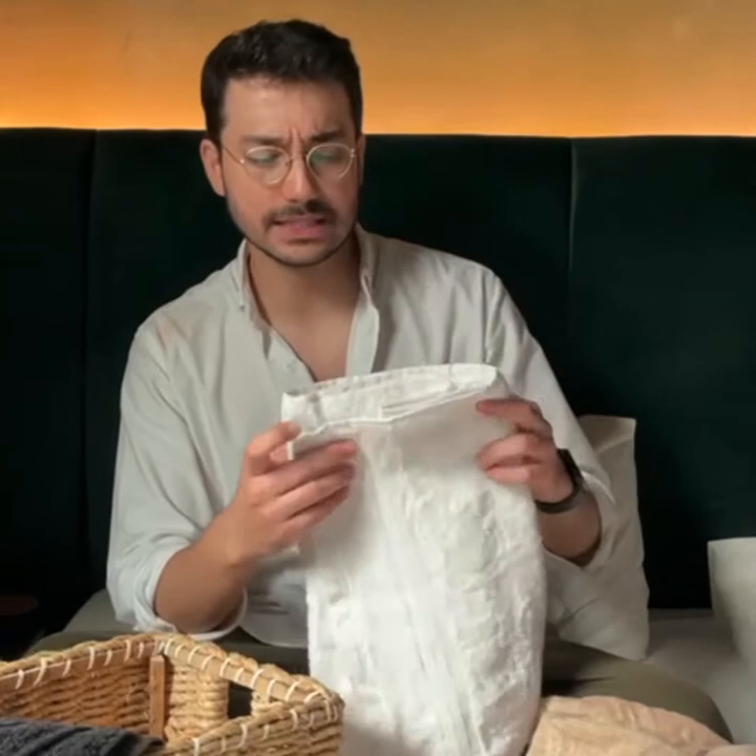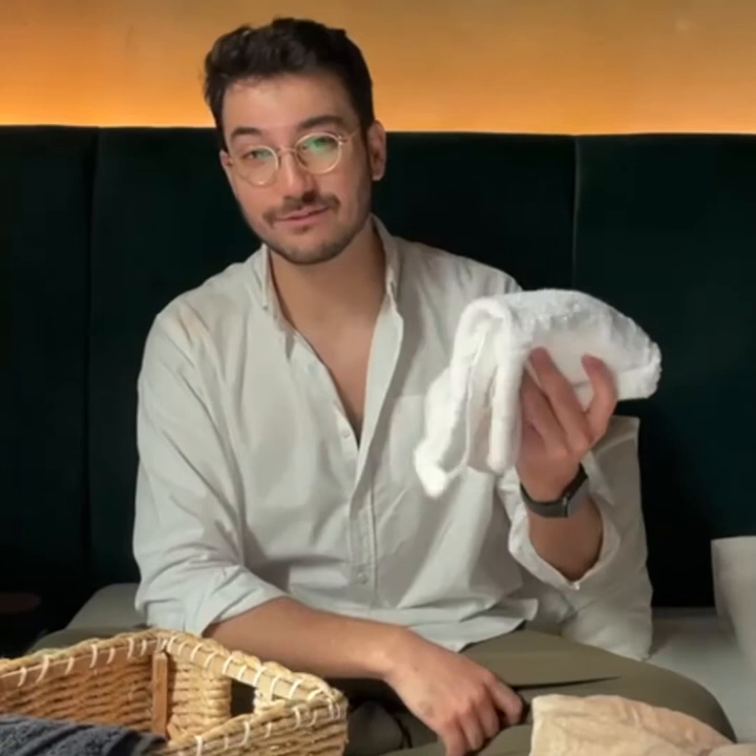I would definitely recommend this — I'd give it a solid 9 out of 10. Next up, this is their sports towel. It's small, handy, and comes in nice packaging as well. I tried it out and I'd definitely recommend it.